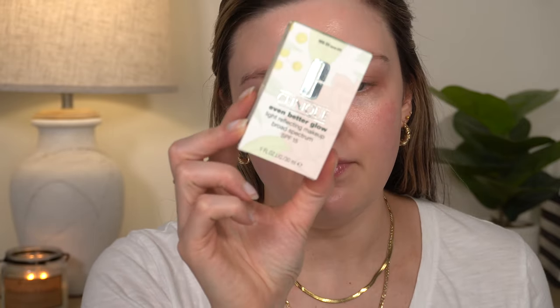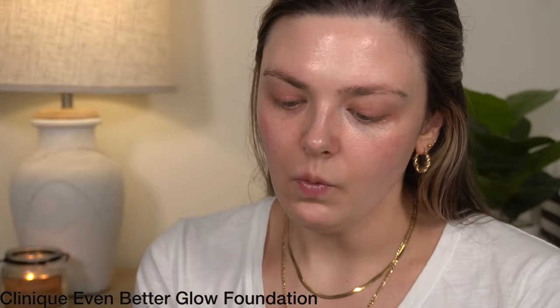We're going to get started with foundation. The one I have is not new to me — it's the Even Better Glow foundation from Clinique with SPF 15. I had this quite a while ago, a few years ago back when I first started YouTube, and I liked it. I ended up decluttering it — I don't know why — but I got it again recently.